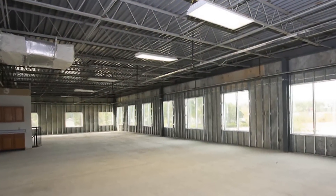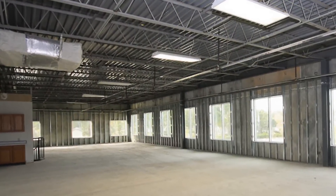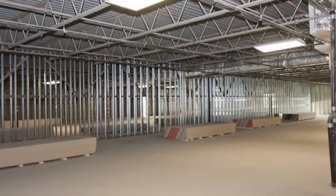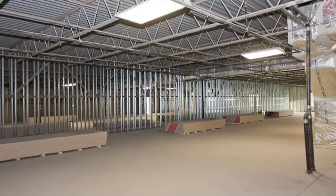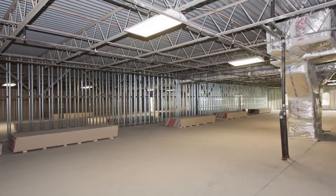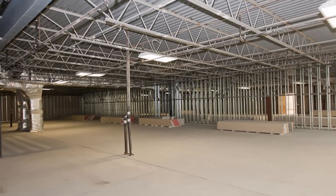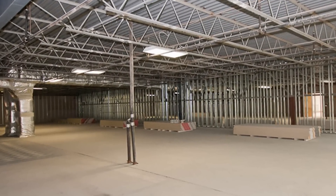Each office is an enhanced shell ready for your business's custom design. HVAC, fire sprinkler, electrical, and plumbing are all in place. Large open areas make expansion and variation in office layout simple. Seven electrical rooms are spaced throughout the building with internet and telecom service.